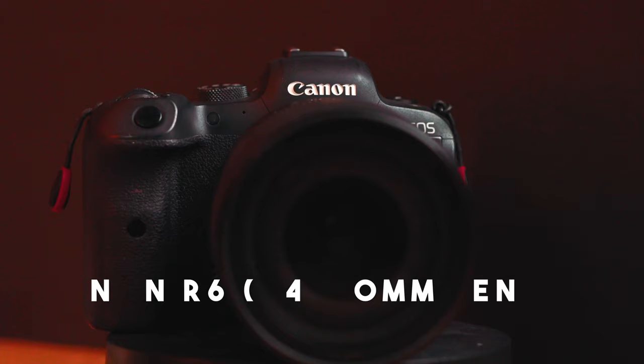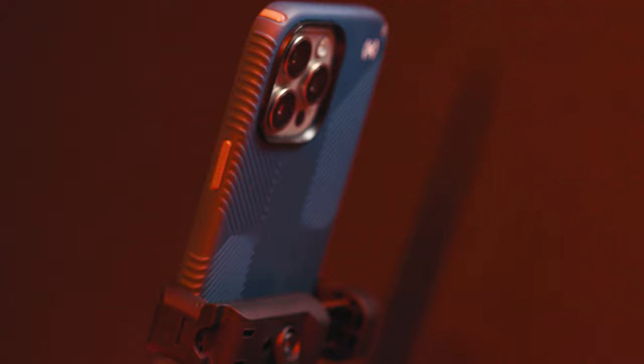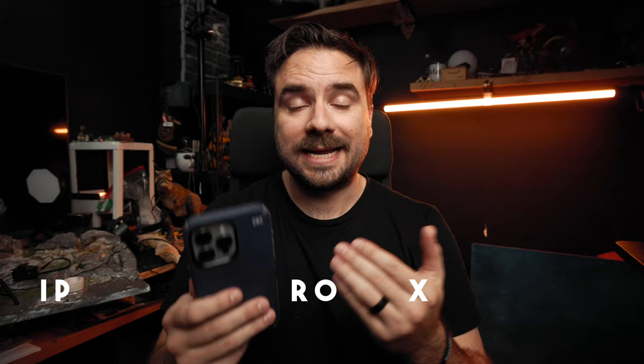Before jumping in, let's look at the tools we're going to be using. For my camera, I'm going to be using my Canon R6, which has become my main photo taker as well as my main video camera. And then my phone is going to be the iPhone Pro Max — at the time it's the newest one. I'm sure there are other phones that might be better, but it's pretty good and I think it'll make for an even better comparison when we look at the final photos.